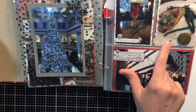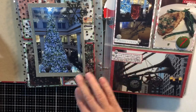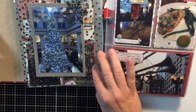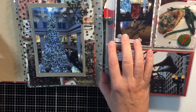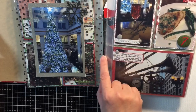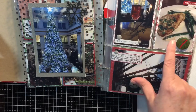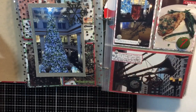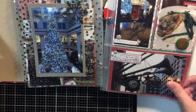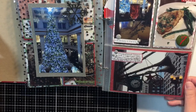At Macy's, when we go, we always go for lunch and they have what's called the Walnut Room. Here is a picture of our cranberry wine that we get, and then I always get their crusted chicken parmesan.